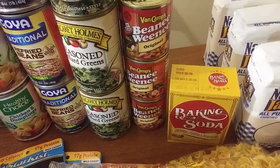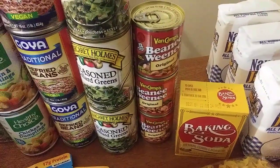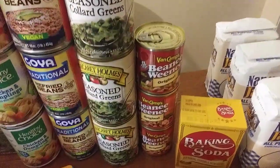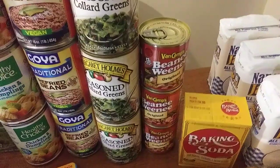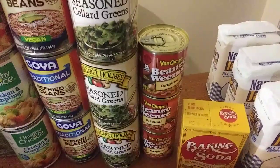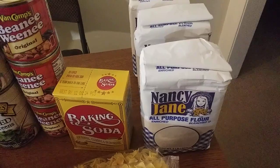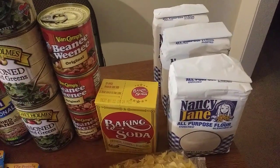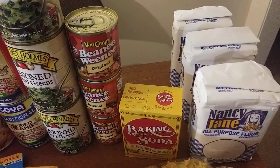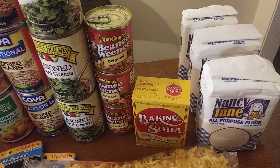I got one baking soda because I'm going to make that recipe I mentioned. I was looking for shortening but there was none at this Dollar Tree — not sure if they were out or just don't carry it, but I do have some in my prepper pantry. I got three bags of all-purpose flour. I was trying to get all the recipe items from Dollar Tree but that doesn't look like it's going to happen.